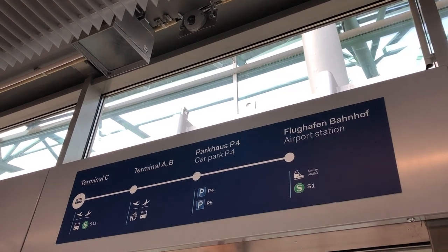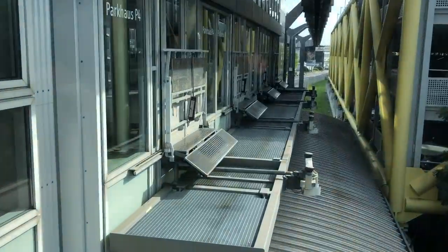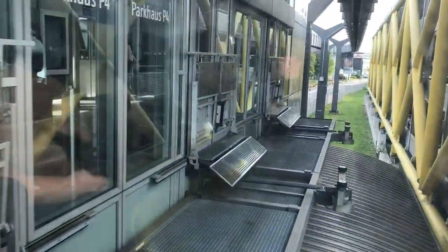The Düsseldorf Skytrain runs for 2.5 kilometres between the main terminal building and the mainline rail station, with an intermediate stop for airport parking.